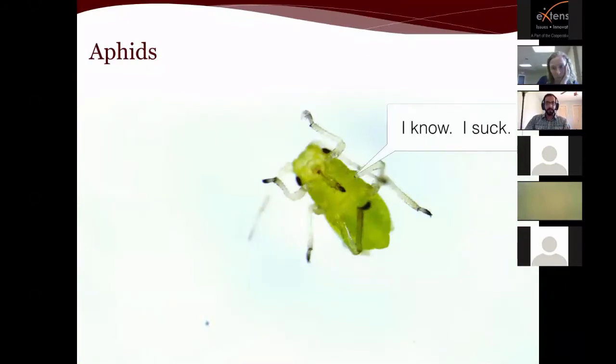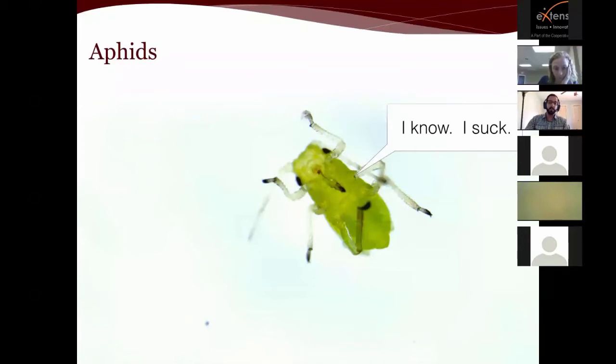Moving on to aphids — you can see right there the sucking mouthpart, the proboscis. If something that looks like this has a chewing mouthpart instead, it's not an aphid. The life cycle of aphids is rather remarkable. They reproduce through parthenogenesis — that is, asexually. A wingless female produces live clones of herself; she doesn't need to find a mate, she just pumps out two to three live offspring every single day, and they are genetically identical to the mother.